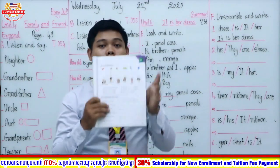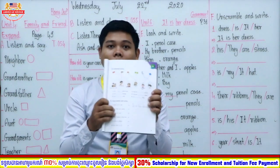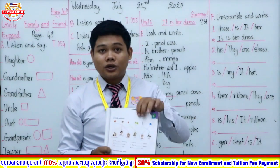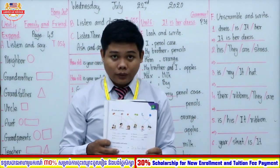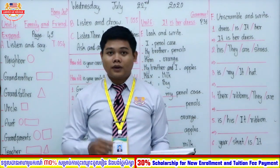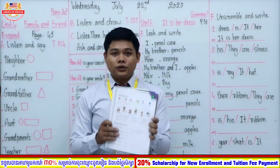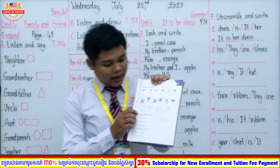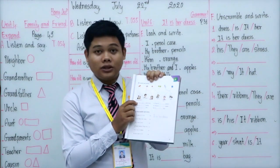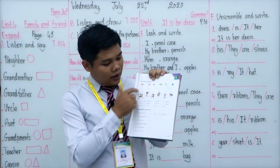What I want you to do is to look at the picture first in order to understand which scene belongs to which subject. I give you three minutes to understand the picture — you can pause my video now. Welcome back everyone. Now I want you to do this exercise. Exercise number one has been done as your example: pencil case.